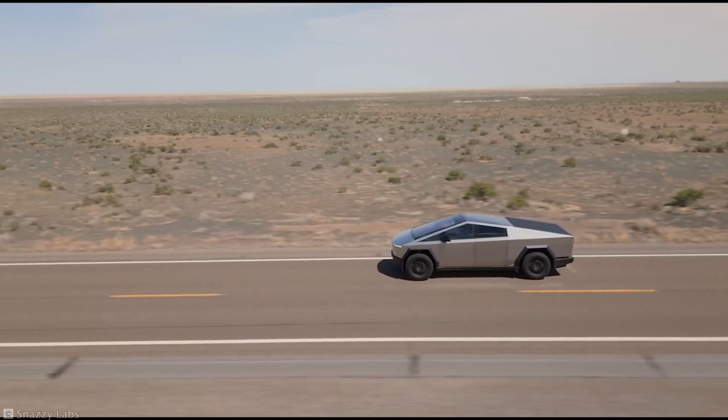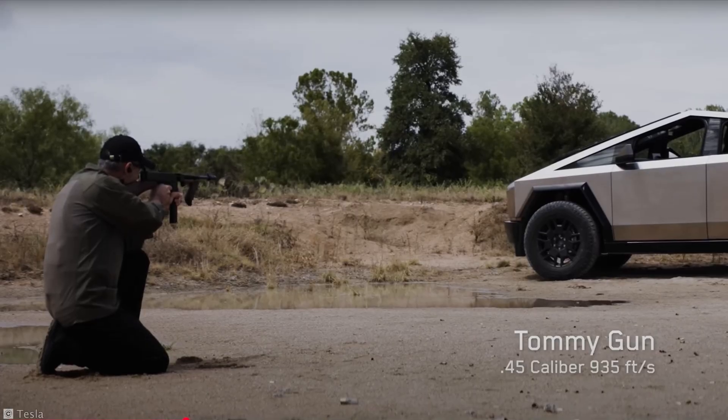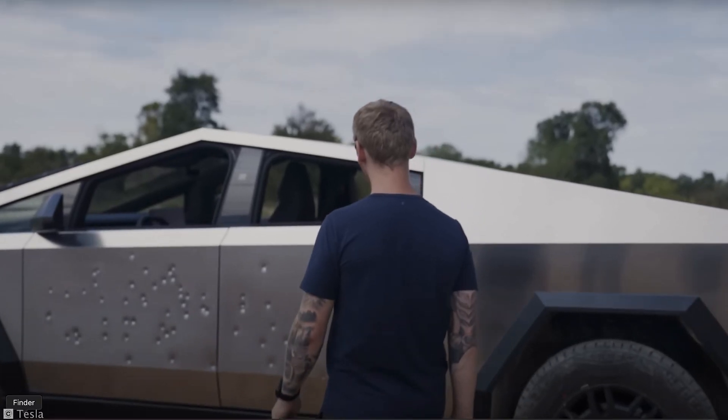Not even the glass doors of the lobby were broken. For a vehicle already marketed as bulletproof, this incident just added a new layer to its reputation.